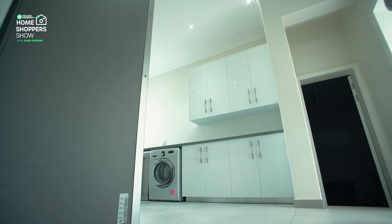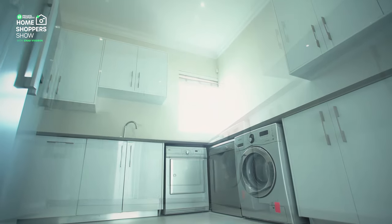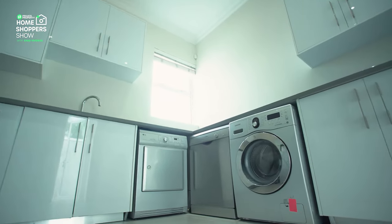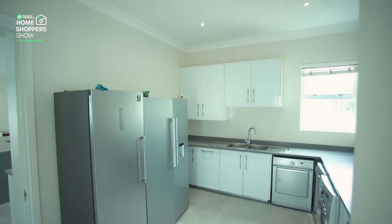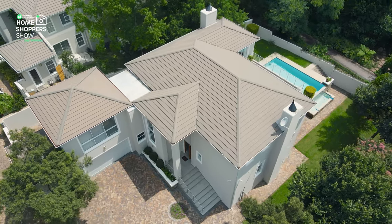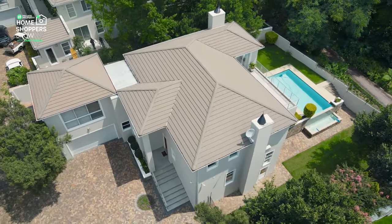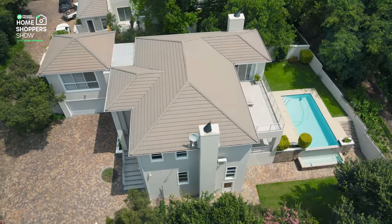Your scullery leads off onto your double garage as well as having an escape hatch onto the back side of your garden. We've got space for not one but two fridges, one of them being a double door fridge. A double sink there for all your washing up needs, plenty of space for storage, and under-counter space for three appliances: your dishwasher, tumble dryer, and washing machine.